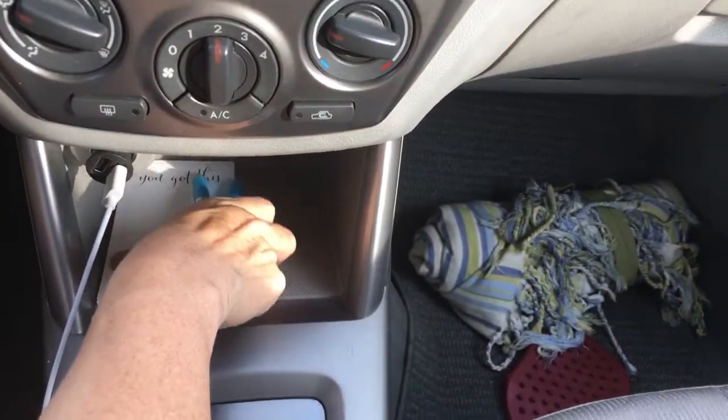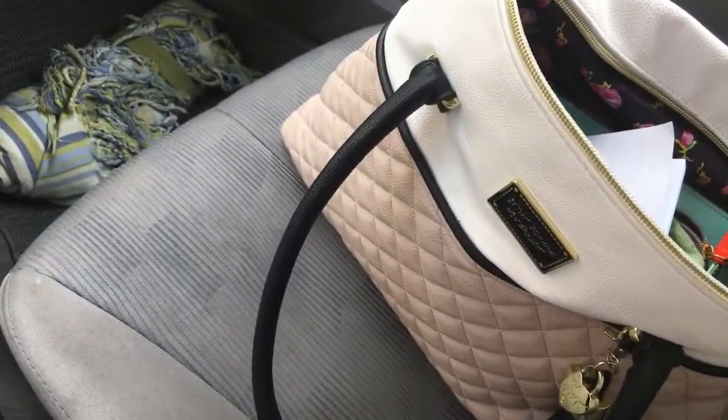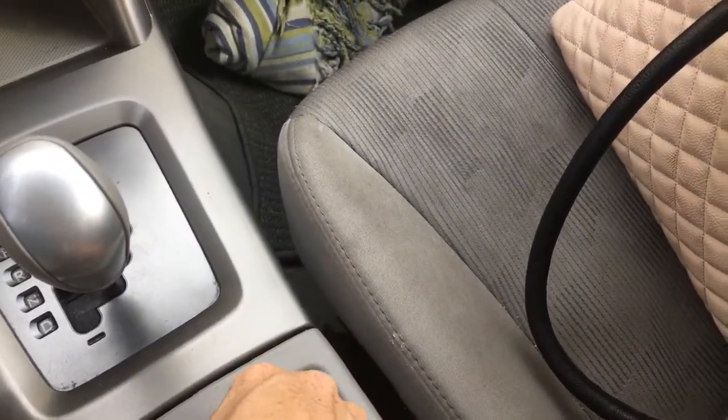Before we get started, let's get all the little things into my bag so we don't suck them up with the giant vacuum cleaner.